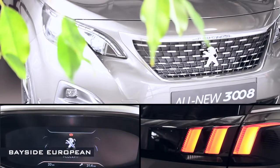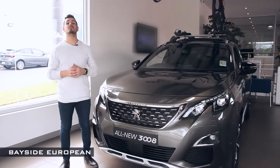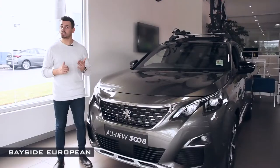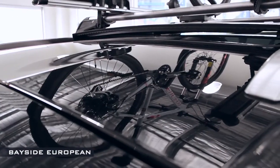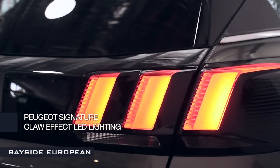The Peugeot 3008 provides an intriguing alternative to other SUVs out there. You will surely fall in love with its powerful front, containing chrome detail and full LED headlights. The sharp design continues at the rear, thanks to its black diamond roof and gloss black rear panel incorporating Peugeot's signature claw effect LED lighting.